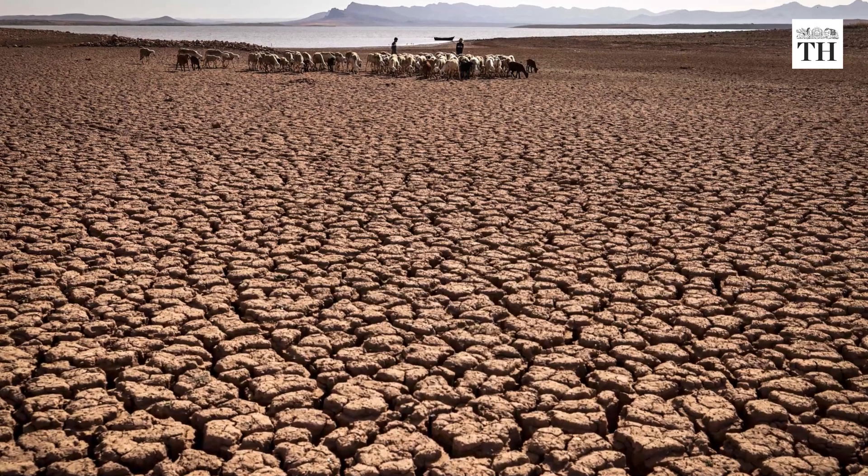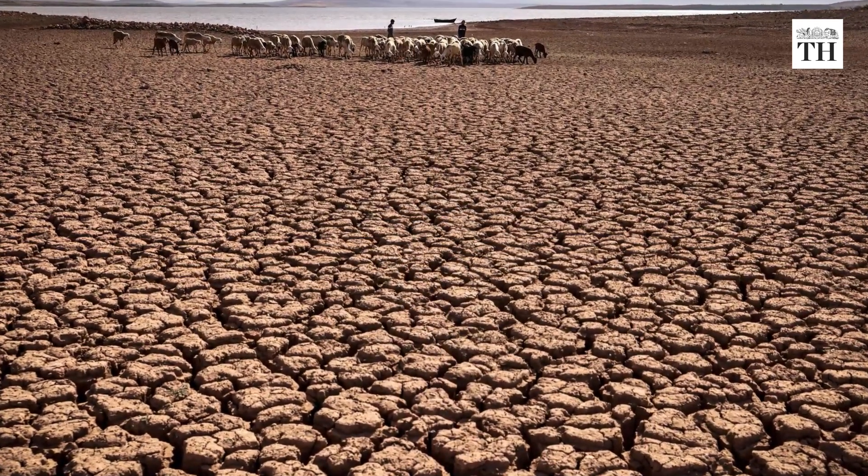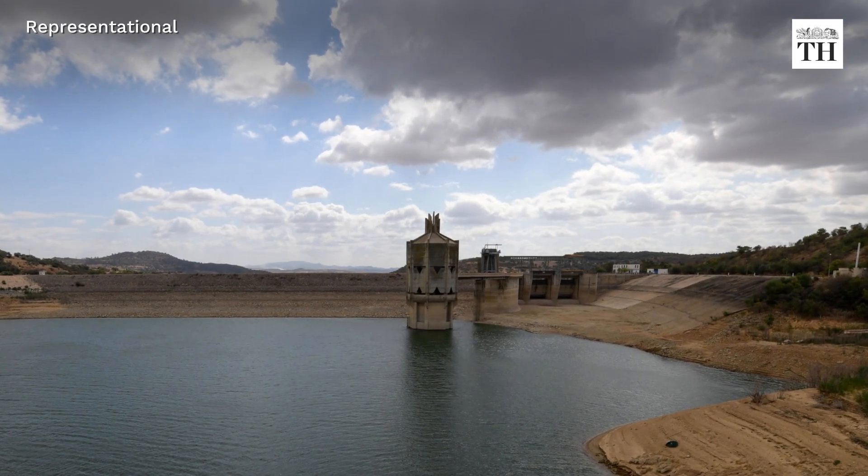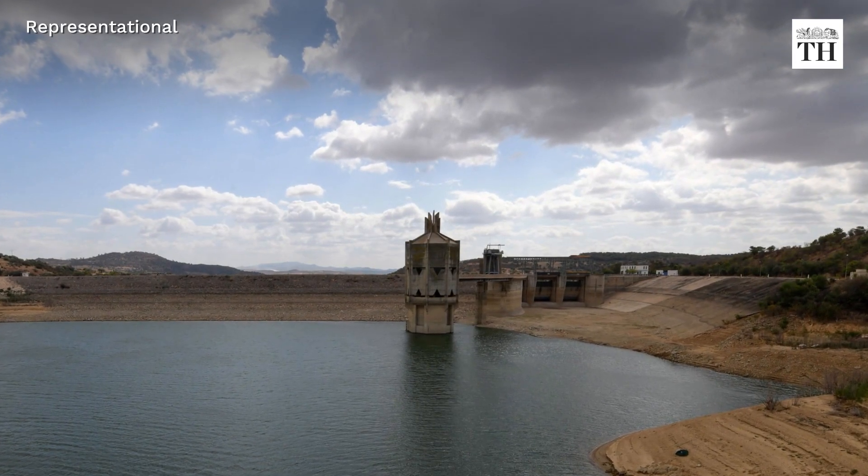The Moroccan government has also been paying more attention to the sector. The government has built 13 reservoirs to help mitigate the region's ever-worsening droughts.